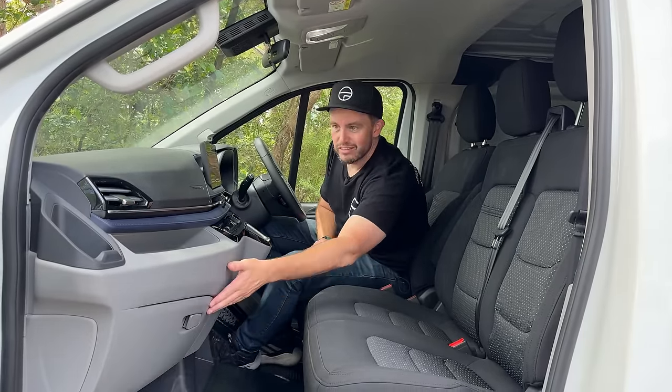For business buyers who are EV-curious, go and test drive one. The LDV eDeliver 7 does deliver in a lot of ways. There are some things that could be better, but it's going to work really well for fleets and small businesses. Would you go electric if you were looking for a new van? Let me know in the comments. If you've already subscribed, thanks very much — if you haven't, please do.